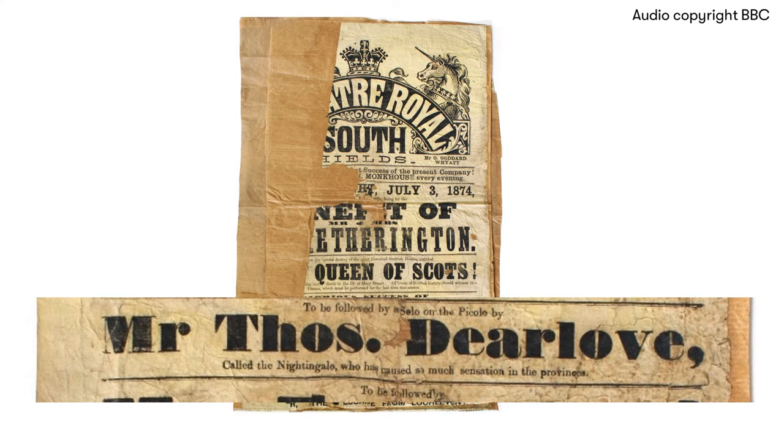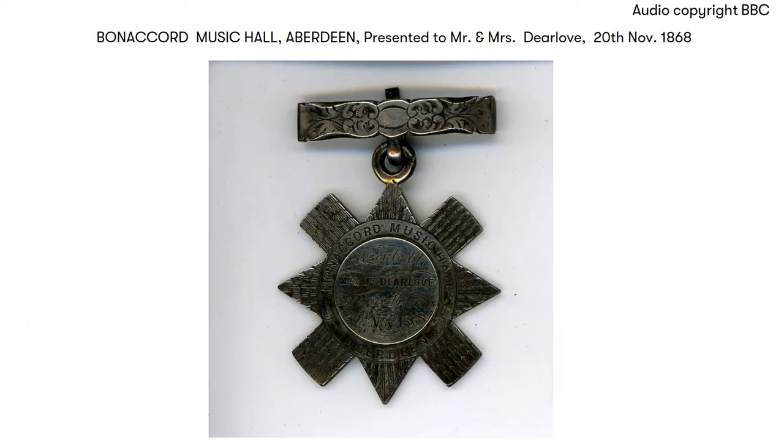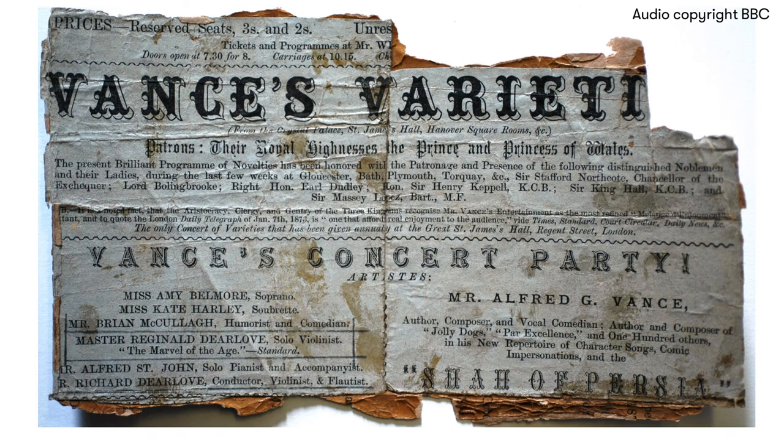The Theatre Royal, South Shields, 1874 — Thomas Deerlove, the Northern Nightingale, performs a solo on the piccolo. The Bourne Accord Music Hall, Aberdeen, 1868 — the great dialogue in dramatic presentations from the works of the Bard. Vance's Variety's Limerick — Master Reginald Deerlove, solo violinist; Mr. Richard Deerlove, flautist and conductor.